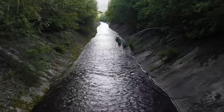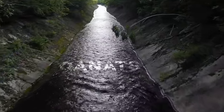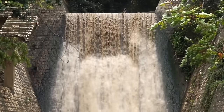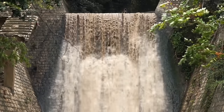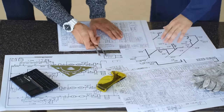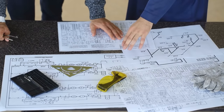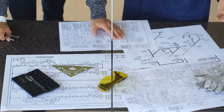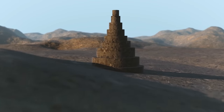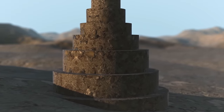They even had intricate water channels called kanats to bring water to the ice pits and homes all the way from the nearby mountains. As time passed, these yakchals faded into history and modern technology took over. But some awesome folks in Iran are restoring these ancient coolers, so if you ever find yourself in the desert, don't forget to visit these marvelous places and witness the genius of the ancient Persians firsthand.